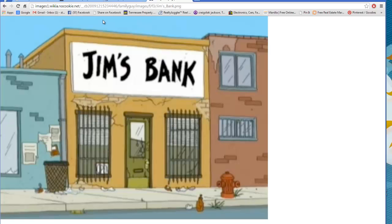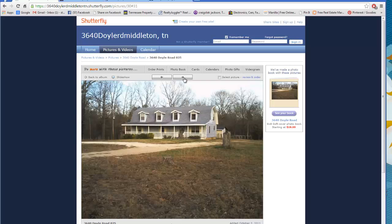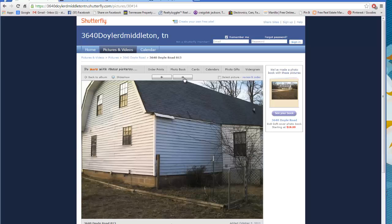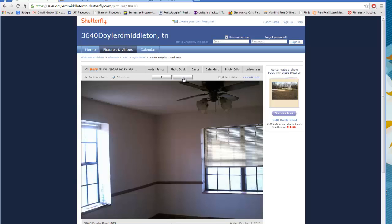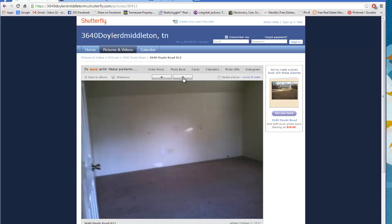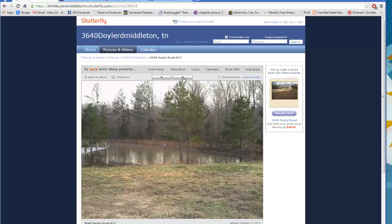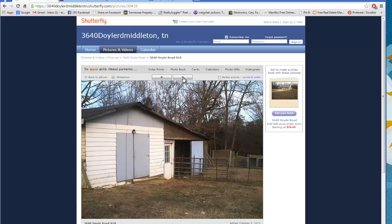I ended up reducing the price about $3,000 more and we came to an agreement at $91,500. I sold the property for $91,000 total, making about $35,000 on the deal — $10,000 when I first bought it and about $20,000-plus when I sold it. It was about an hour from where I live, a little on the edge of my territory, but it turned out to be a pretty good deal overall.